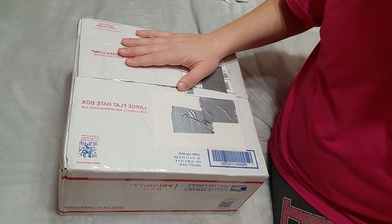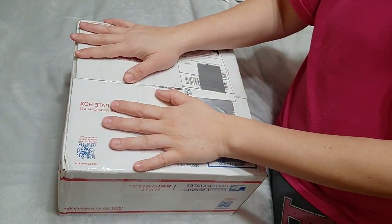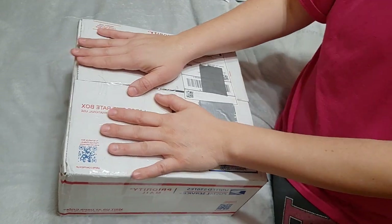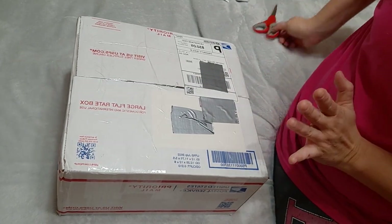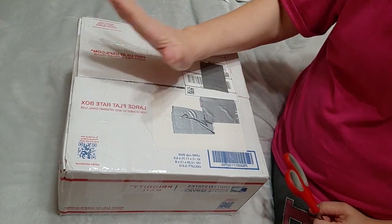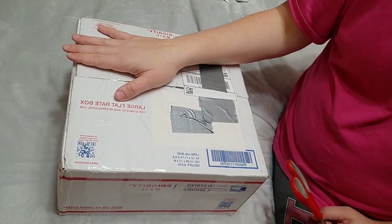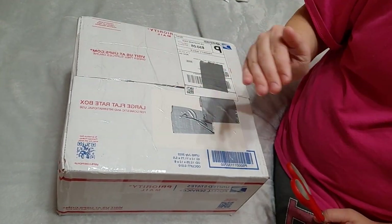Hi everyone, Chastity here — welcome back to my channel! I am here with a box opening, a very exciting box opening. I can't wait to see this baby. He was shipped Friday and he is here today Monday. This is a sculpt I've been wanting to add to my collection — one of my absolute favorite sculpts from back when I first started and was getting my first reborn.